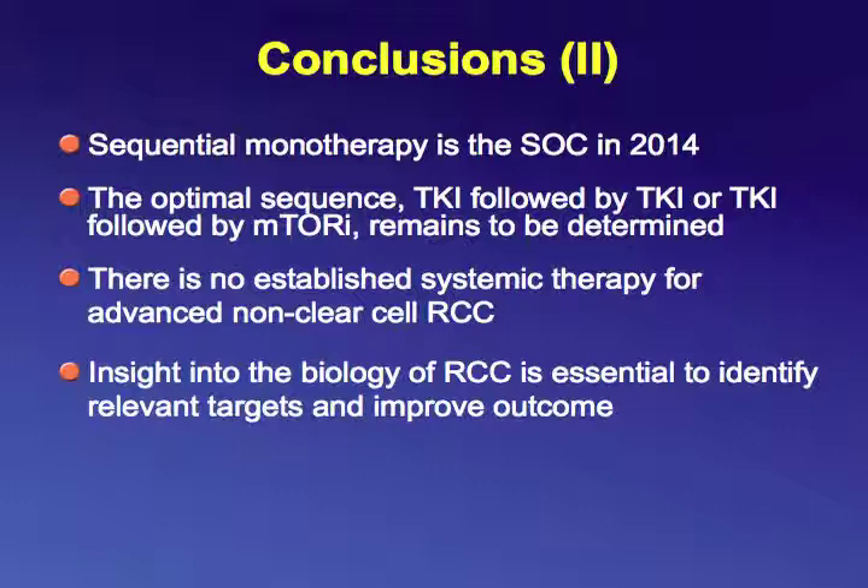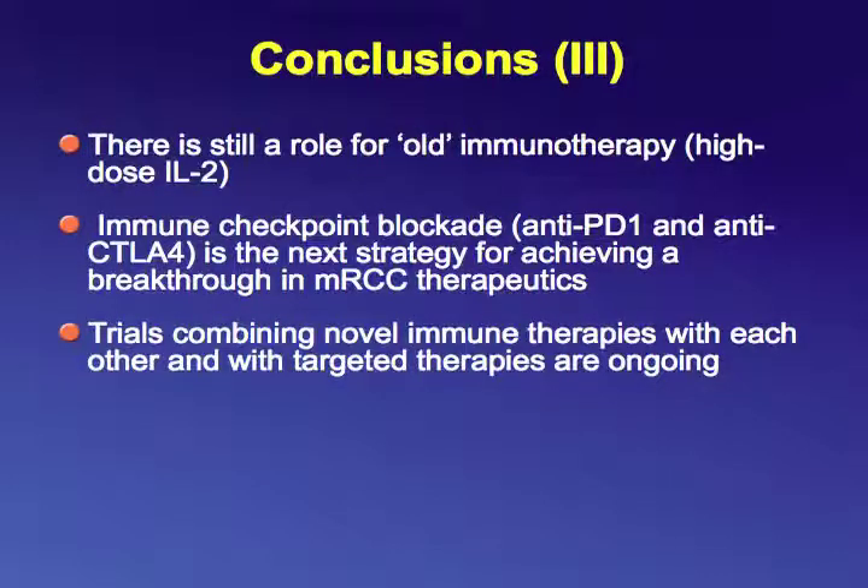Sequential therapy is the standard of care in 2014, but the optimal sequence — TKI followed by TKI, or TKI followed by mTOR inhibitor — remains to be determined. There is no established systemic therapy for advanced non-clear cell RCC, but insights into the biology of renal cell carcinoma will help identify relevant targets. There is still a role for high-dose IL-2 immunotherapy, and a promising wave of immune checkpoint blockade agents — nivolumab and ipilimumab — represent the next strategy for achieving a breakthrough. Trials combining novel immune therapies with targeted therapies are ongoing.